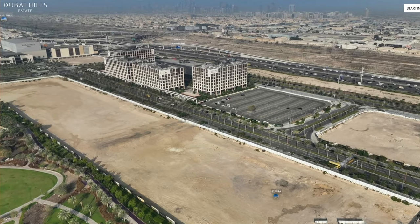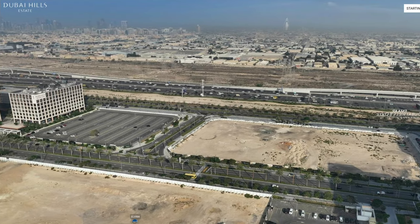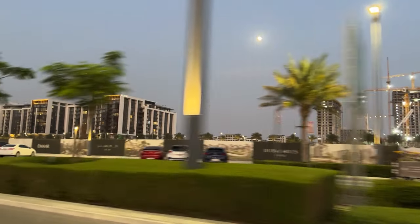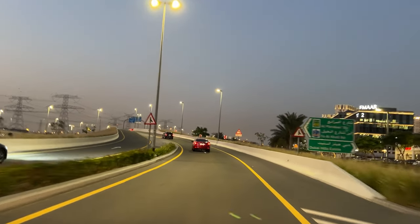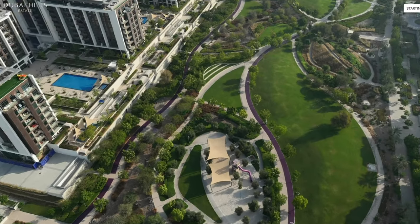Another advantage of Park Lane's location is that you're walking distance to Dubai Hills Business Park and Dubai Hills Mall. And if you notice, this is the exit point which connects you to Al Khail Road, so the commute becomes really easy. Park Lane is right here, and you cross the road and you're in Dubai Hills Park.